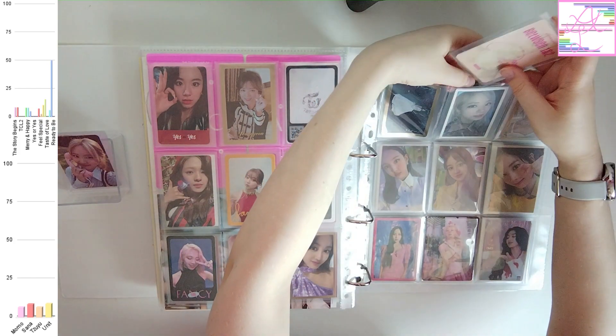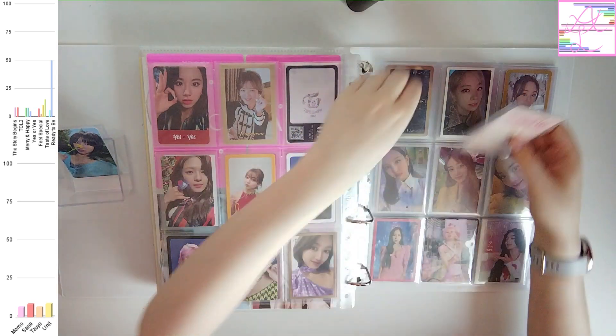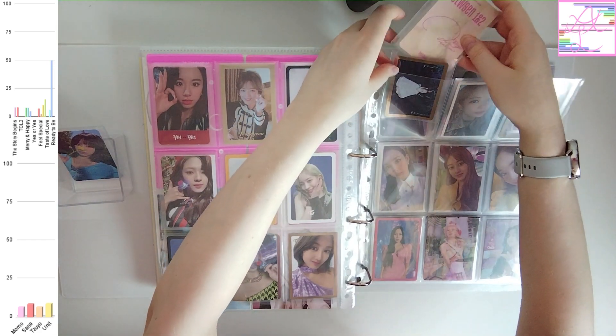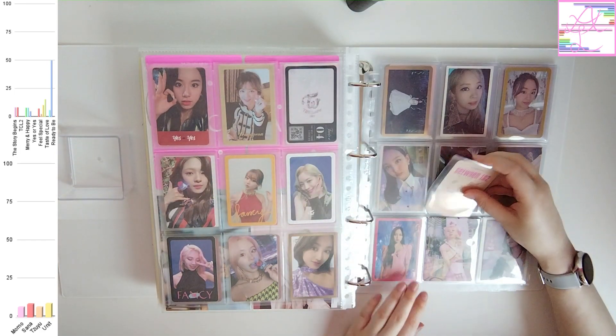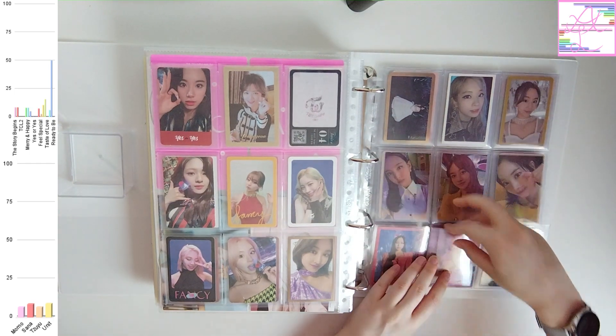And I do at one point want to collect all OT9 pre-order benefit sets. But for now I'm focusing on just the members I collect. I do think it looks much prettier when they are complete, so I'm hoping I'm also going to find the last of those to have it complete.